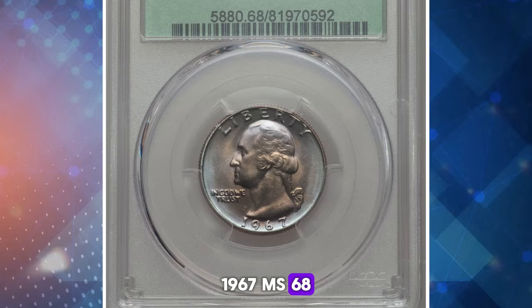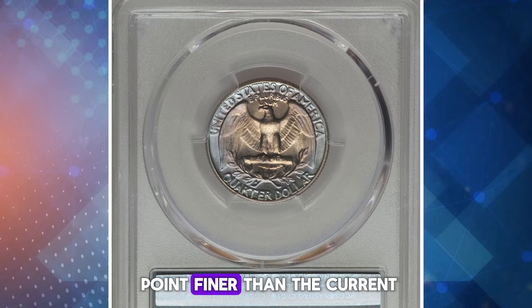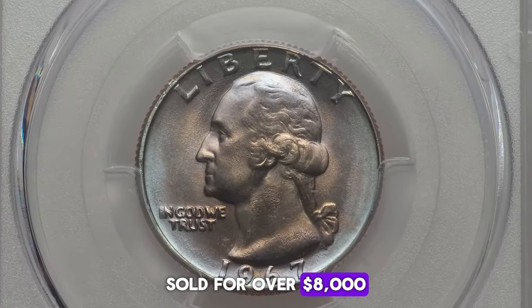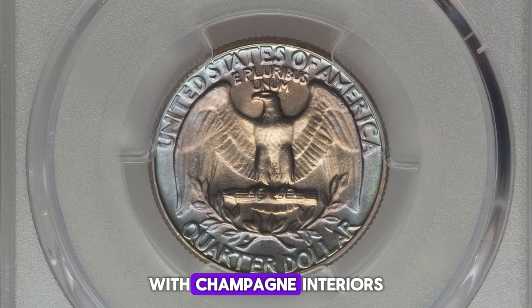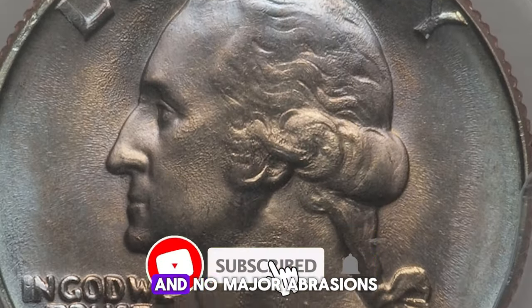A beautifully toned 1967 specimen in MS68 condition, nearly half a grade point finer than the current highest-rated registry set example, sold for over $8,000 at Heritage Auctions. This coin features a bold strike, despite die wear, with champagne interiors and lovely lavender and ice blue border toning, and no major abrasions.